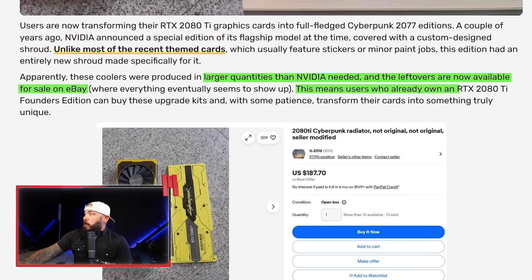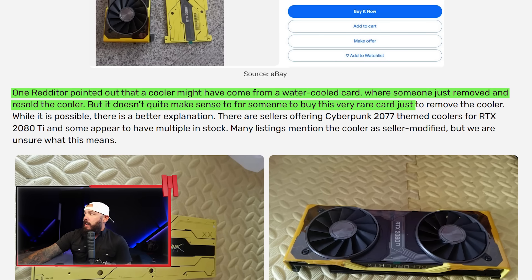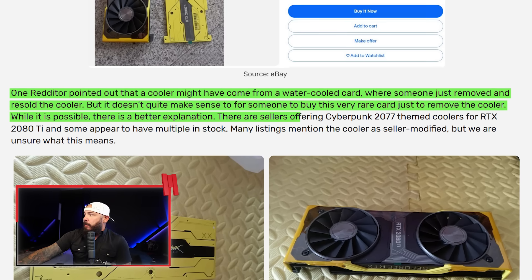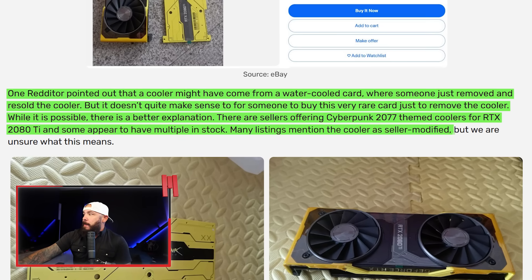Users who own an RTX 2080 Ti Founders Edition can buy these upgrade kits and, with a little patience, transform their card into something truly unique. This is for Cyberpunk fans or anyone who wants to make their 2080 Ti look cooler. One Redditor noted the cooler may have come from a water-cooled card, but most listings mention it as 'seller modified.' Only coolers are available on eBay right now, not full cards. Pricing runs anywhere from $185 to $250 for these kits.